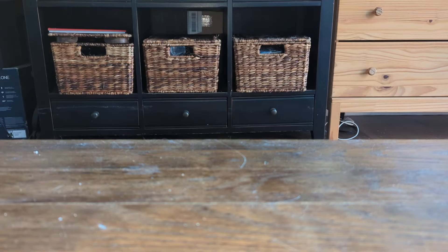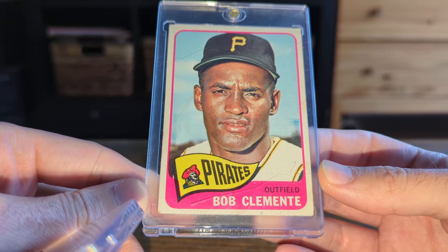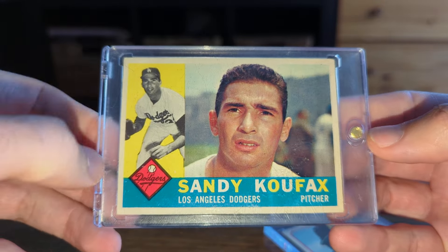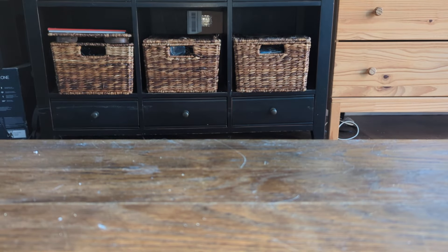This deal I probably could have gone without buying. This is like a lower-grade 65 Clemente, and this 60 Koufax has a wrinkle in the corner. I paid a hundred bucks for the pair — I probably could have done without doing that. But what can you do?